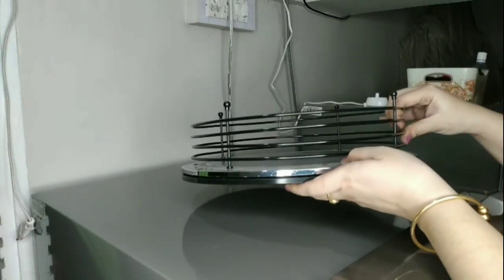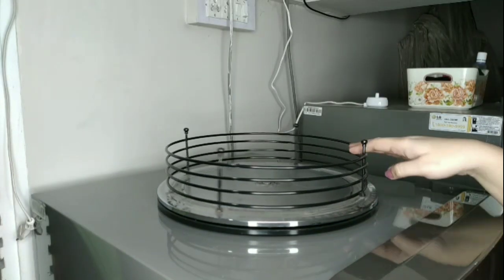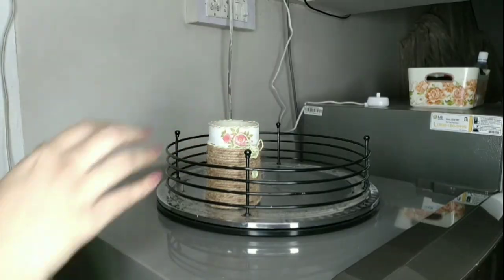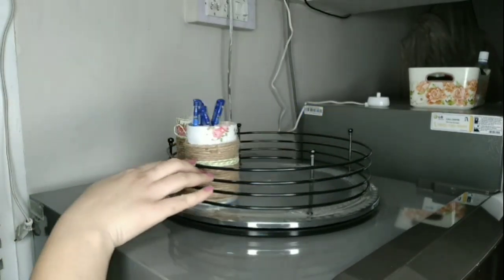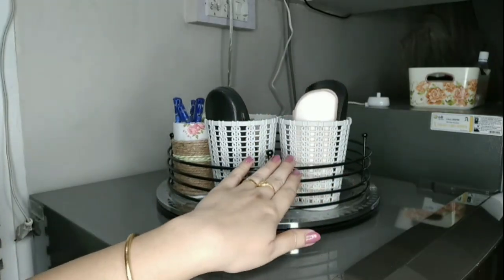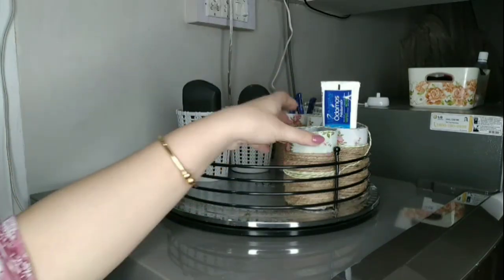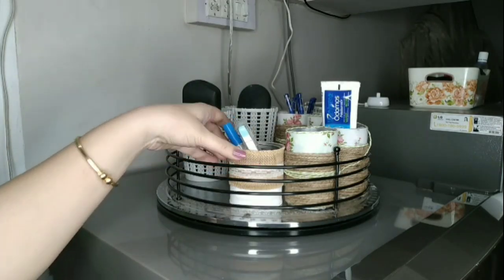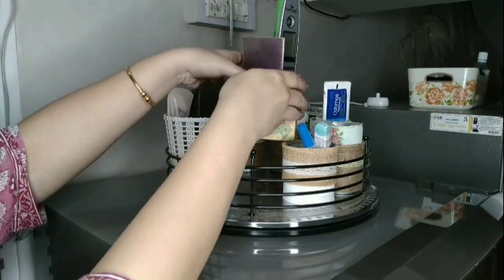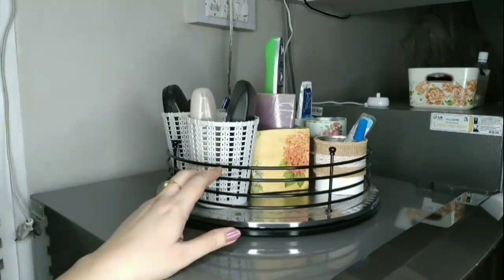I have this big lazy susan which I am placing over the fridge to organize small things that may get misplaced by keeping them here and there. Using this rotating organizer I can organize every small and big item very easily. It will not only look organized but clutter-free, giving a nice look to your house.